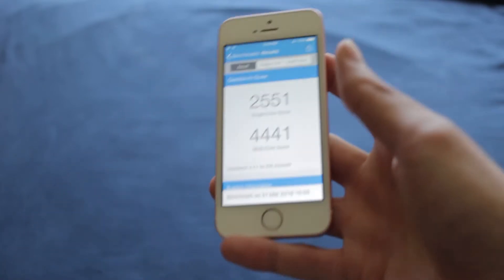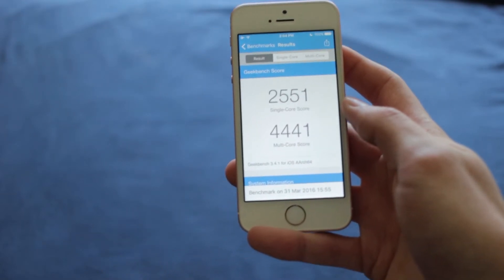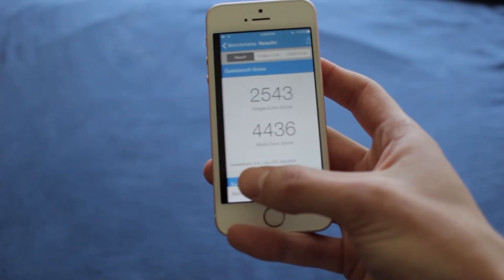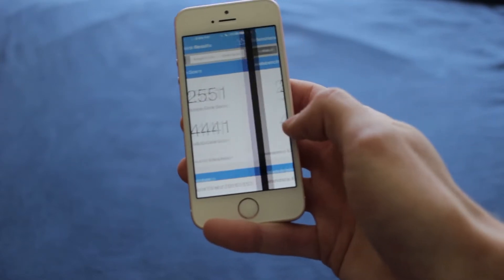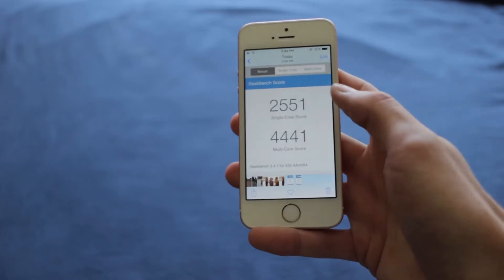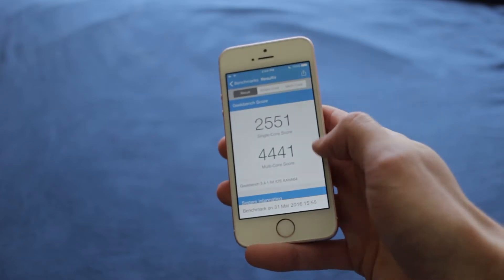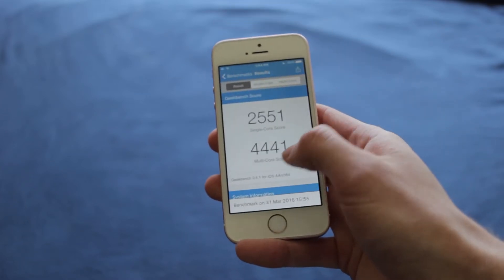Now looking at the iPhone SE — here we have iOS 9.3 results. As you can see, it actually slowed down a lot from its base. The iPhone SE started with 9.3 and was optimized for it, but once updated to 9.3.2 it actually slowed down.